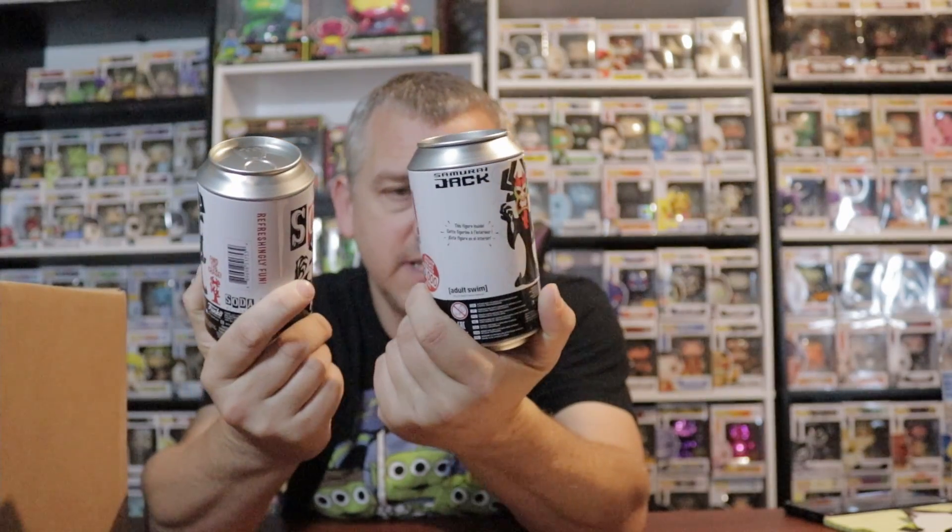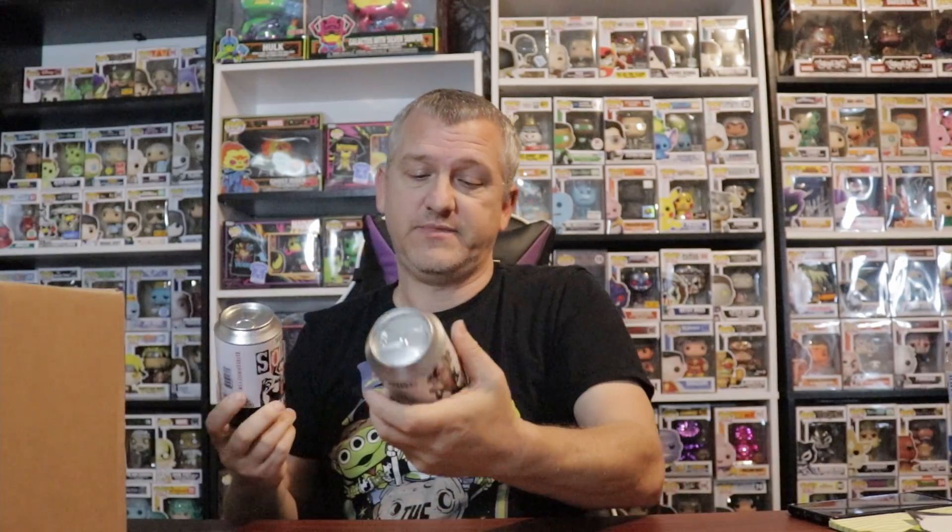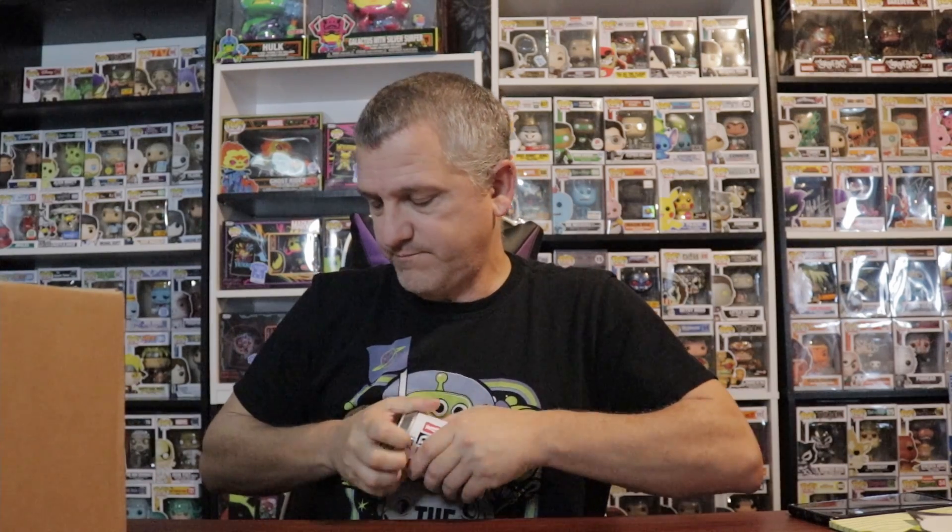I've had this one for a while — number 527. And two sodas I picked up from Whatnot; I actually got three of them. I know what's in them. They are from Samurai Jack. We'll get into the sodas first — I just really wanted to show them off. They're pretty cool.